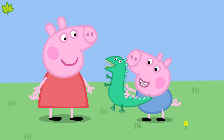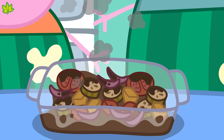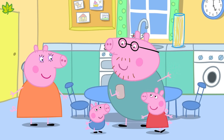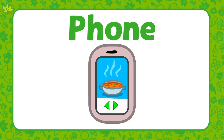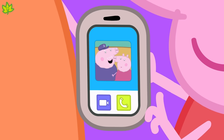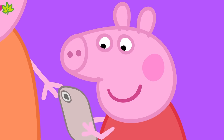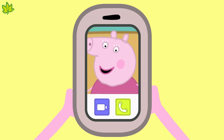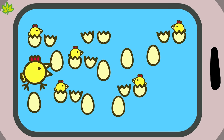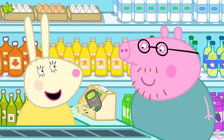Oh dear! Dinner is burnt. But not to worry — Daddy Pig is ordering a takeaway on his mobile phone. A phone is also a type of technology. We can use a phone for lots of things: we can phone our family and friends and speak to them, make a video call and see them too, take a picture, play a game, and we can even use our phone to pay for things.